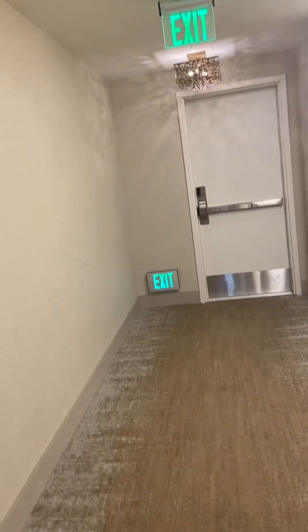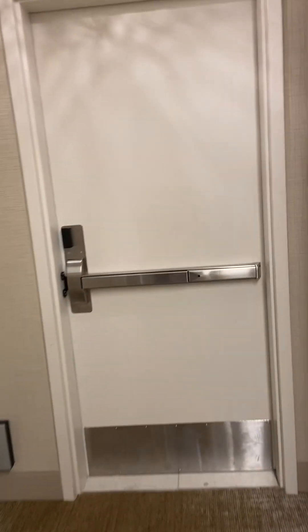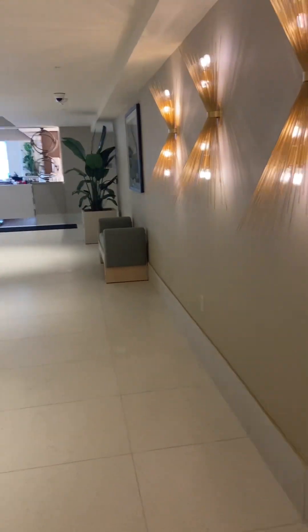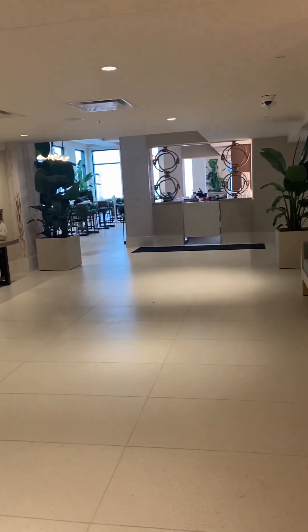It says employee only, and when you go down here there's just a door here and a door there — it doesn't necessarily say anything helpful. I'm just gonna try it — what the heck. Look y'all, I just walked from that end and came through here and found the mystery door! So this is the elevators!